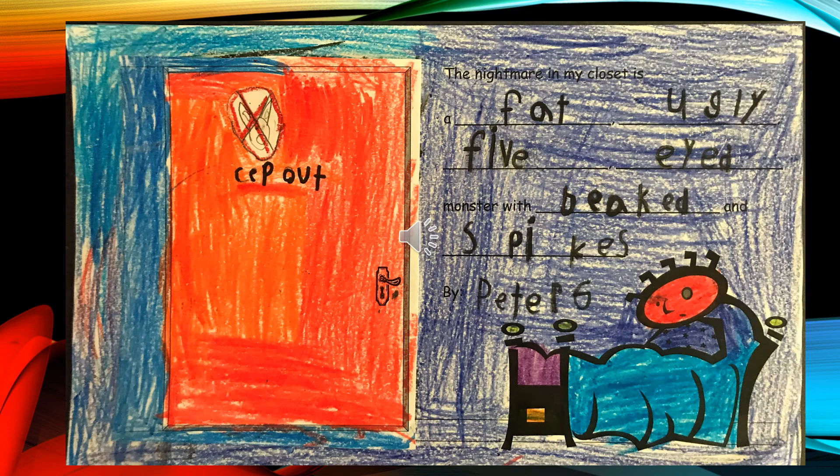The Nightmare in My Closet is a fat, ugly, five-eyed monster with a beak and spikes, by Peter G.